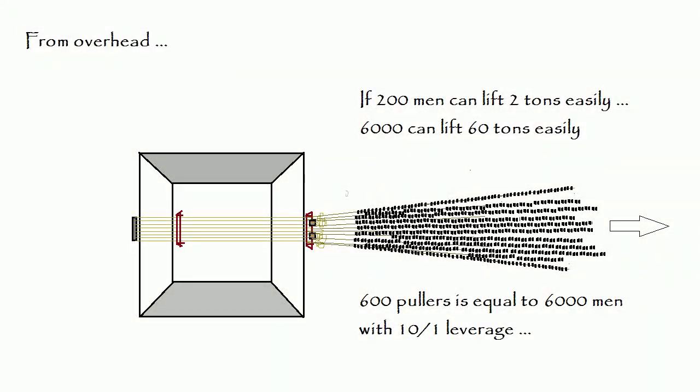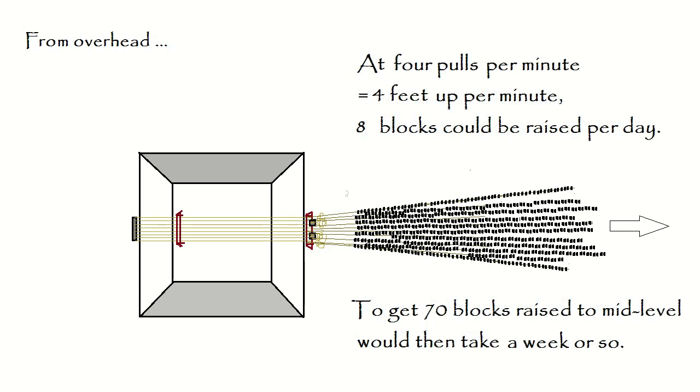Here's a bird's-eye view of the 600 men, 60 per rope, each pulling a ten-to-one lever, making them equivalent to 6,000 men. We're here using leverage because it is difficult to deal with 6,000 men at once and there may be no room to stand them anyway. The pyramid itself would actually be much larger than I've drawn it. My estimate is that they could raise eight blocks per day using this method, and that's about what they need for a given level.